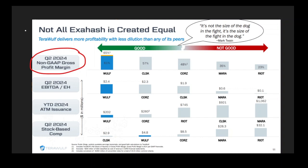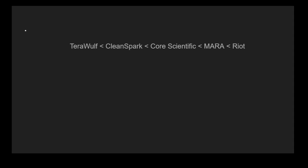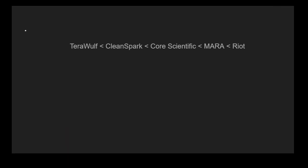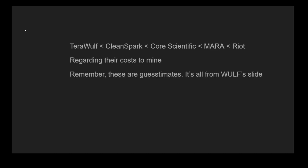Not all ExaHash are created equal. This is a slide from TerraWolf's investor presentation. It ranks a few different miners based on gross profit margin, and we can come up with the ranking: TerraWolf, CleanSpark, CoreScientific, Mara, and Riot in that order regarding their costs to mine. TerraWolf obviously has the lowest cost to mine within this graphic. Remember, these are guesstimates — it's all from TerraWolf's slide, so take that as you will.